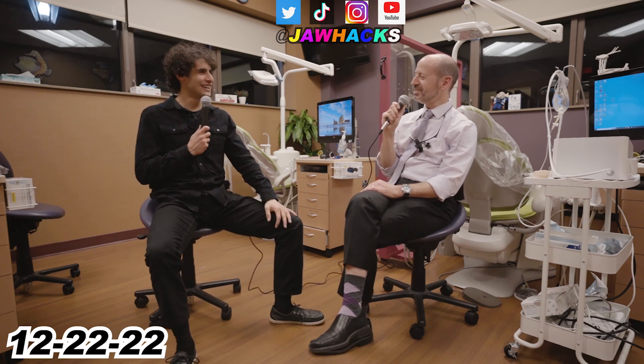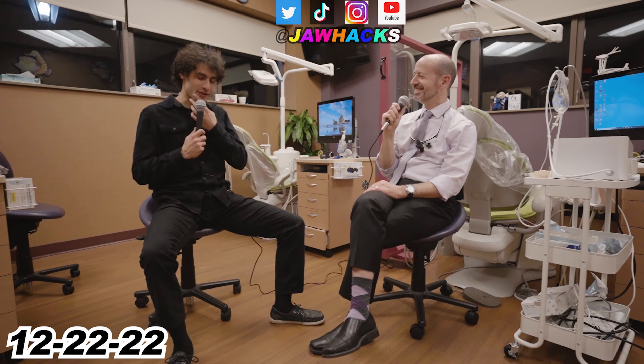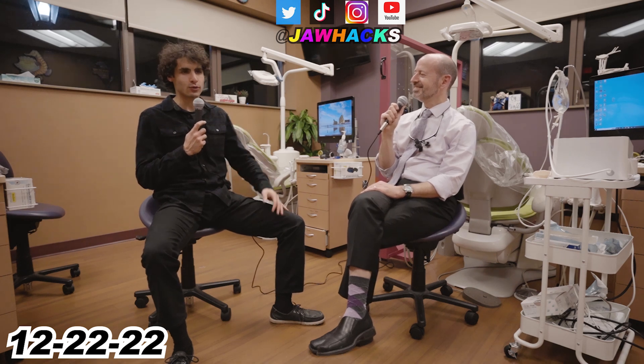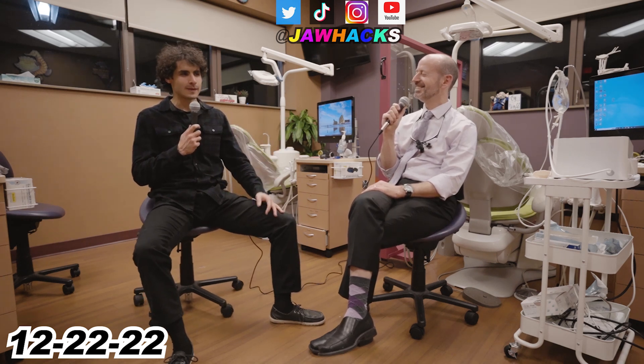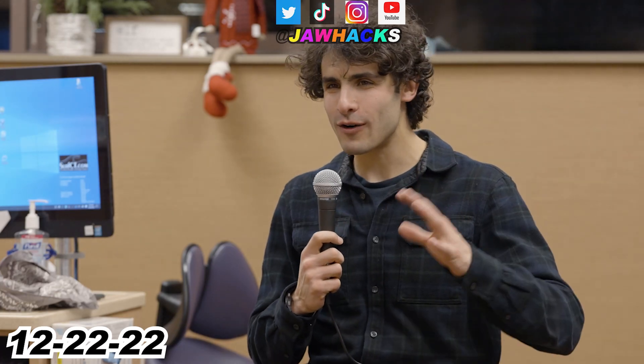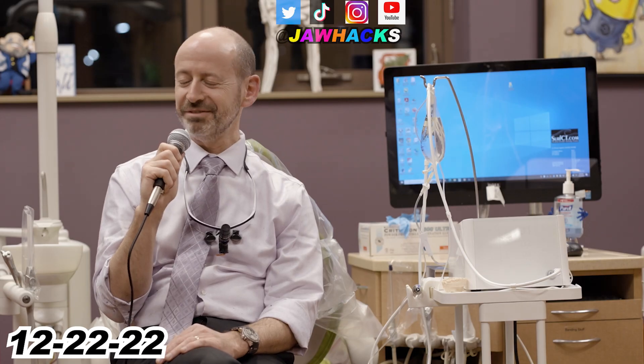For someone who's not a dentist, you're very educated. I think you should get an honorary degree. That's extraordinarily kind of you to say, given my trauma with having not gone to dental school even though I really wanted to. Never too late. Well, I do have warrior knowledge — I've been through it. You certainly have.